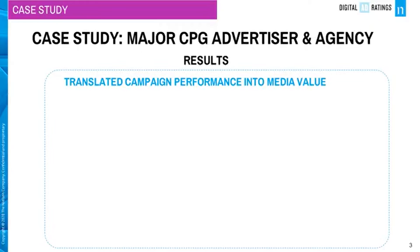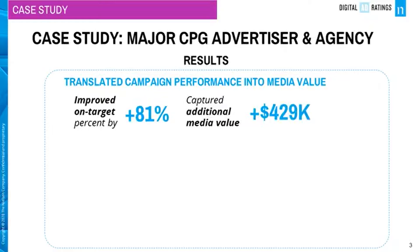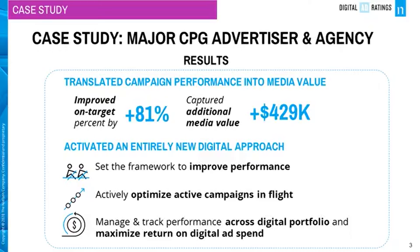The agency then translated improvements in campaign performance into additional media value for their advertiser clients. There was an 81% lift on on-target percentage performance, which translates into an additional media value of $429,000. This set the framework for both parties to work together more seamlessly to improve performance, manage and track performance across the brand's entire digital portfolio, and maximize return on digital ad spend.